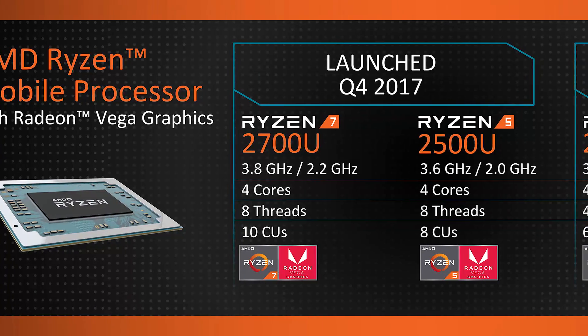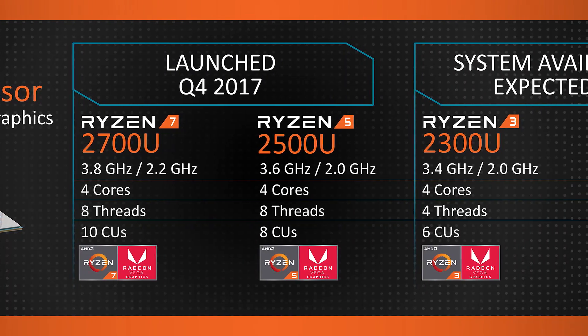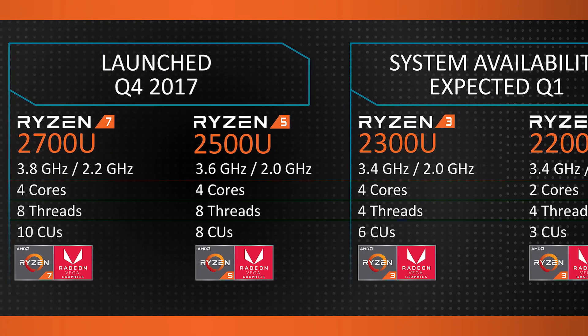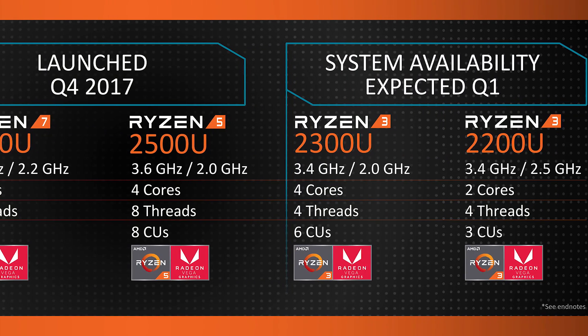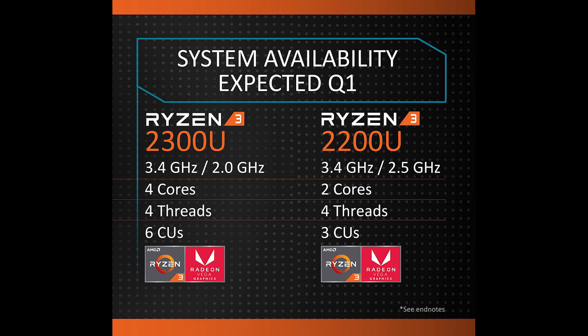Next up, staying on AMD, the company also announced their upcoming Ryzen 3 mobile chips. For those who don't know, AMD's Ryzen 5 and 7 mobile variants have already made their way to market, but we haven't really heard anything on Ryzen 3 until now. They've announced two variants: the Ryzen 3 2300U and the Ryzen 3 2200U.